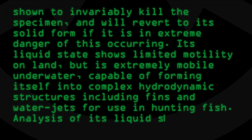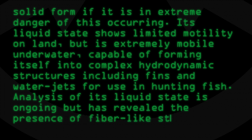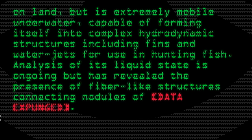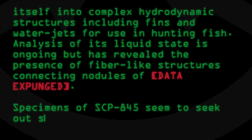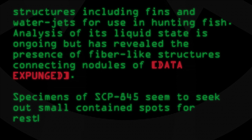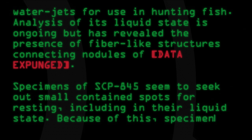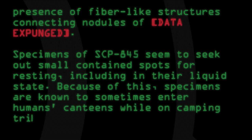Analysis of its liquid state is ongoing, but has revealed the presence of fiber-like structures connecting nodules of [data expunged]. Specimens of SCP-845 seem to seek out small contained spots for resting, including in their liquid state. Because of this, specimens are known to sometimes enter humans' canteens while on camping trips.